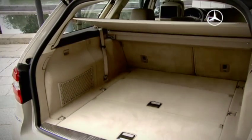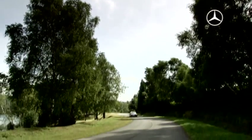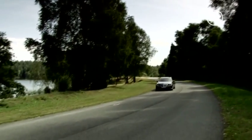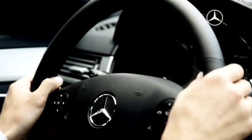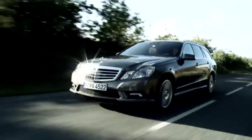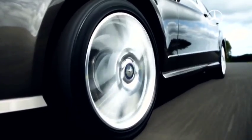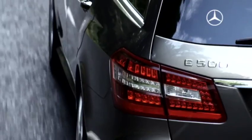An optional additional rear seat turns the estate into a seven-seater. And even when it's fully laden, ride comfort is assured by the standard self-leveling rear suspension. At the latest on a long trip, you'll notice what a difference the new direct control suspension with adaptive damping makes.